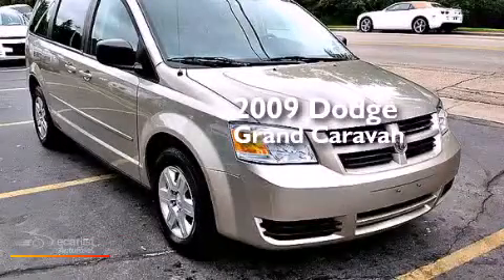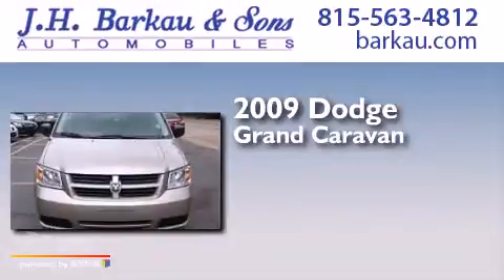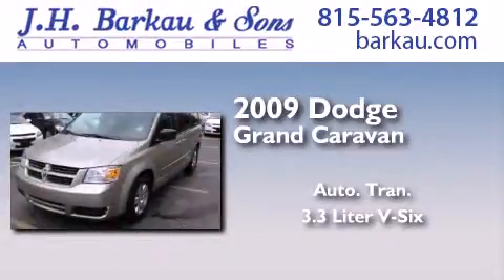This is a 2009 Dodge Grand Caravan. This minivan has an automatic transmission and a 3.3 liter V6.